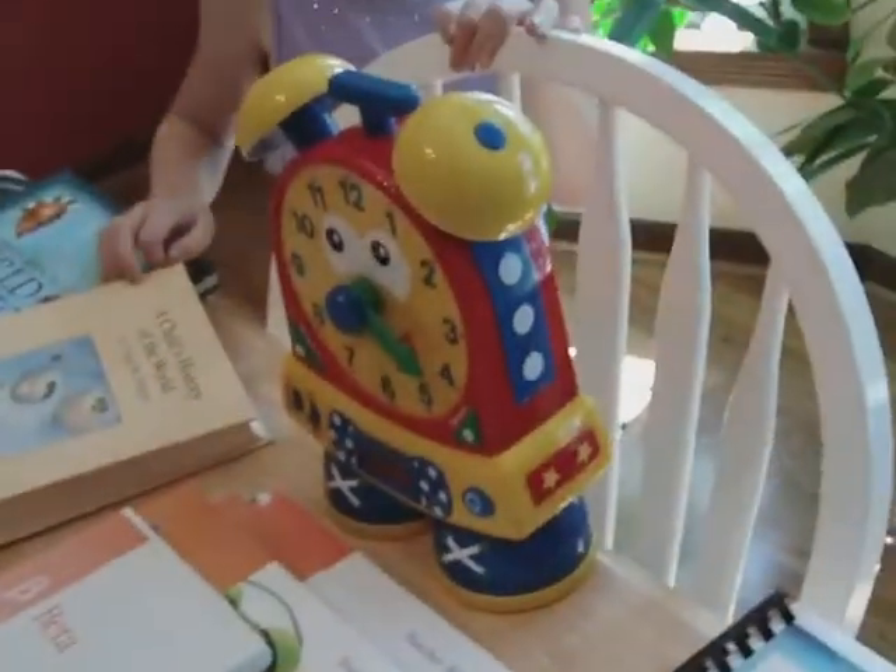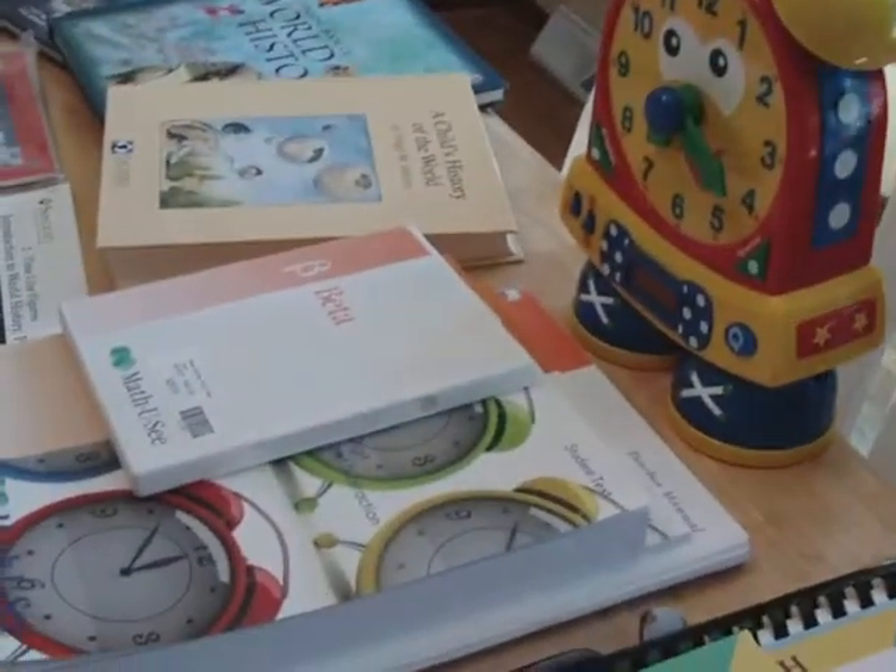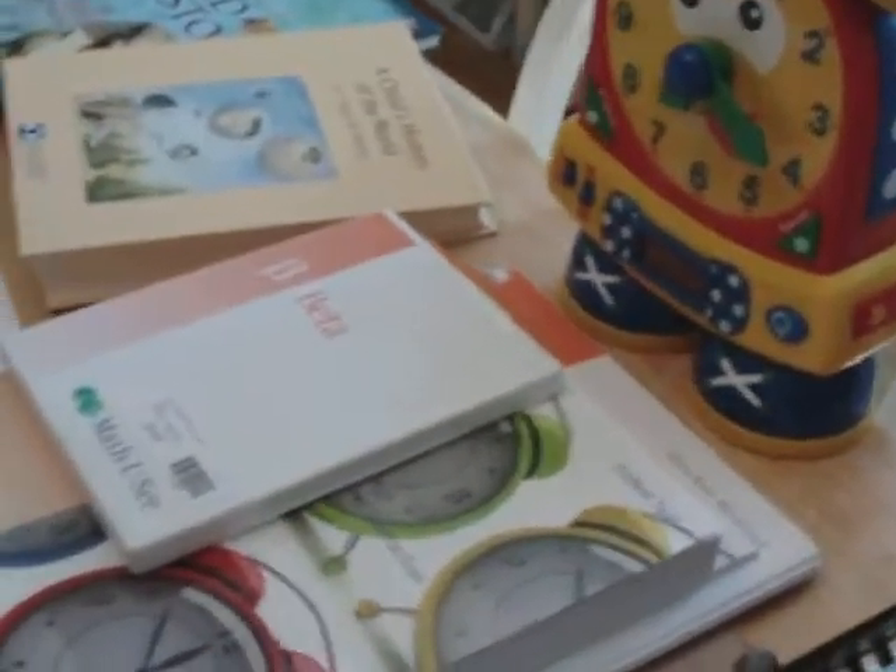Cat. Now math. We're going to really work on time-telling. Math-U-See. Math-U-See. I see it.